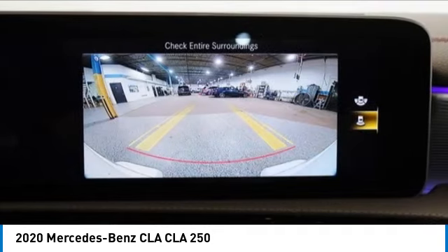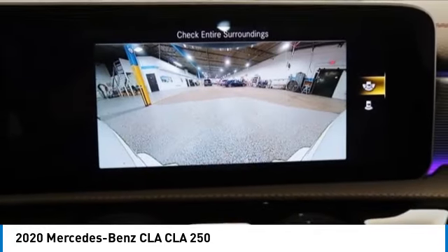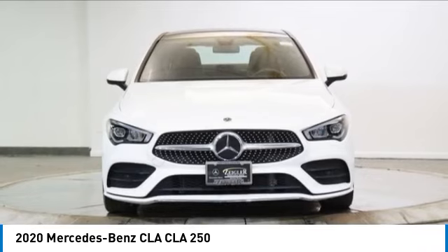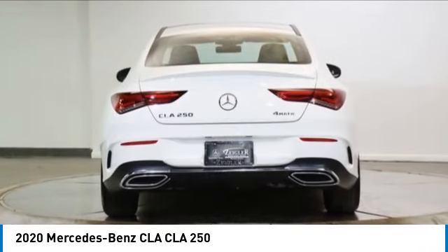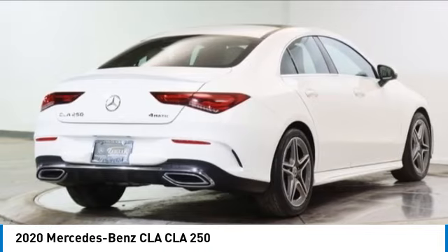This vehicle has less than 15,000 miles. Here are some of this vehicle's great options: rain sensing wipers, electronic stability control, rear spoiler, brake assist, traction control, remote keyless entry, rear fog light, speed control, and power moonroof.